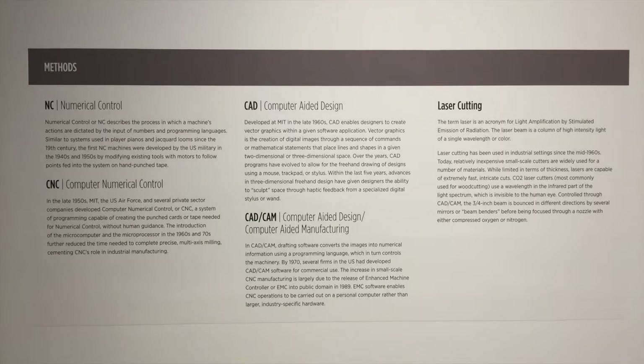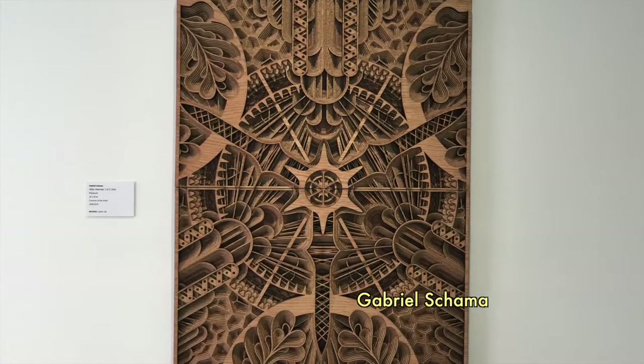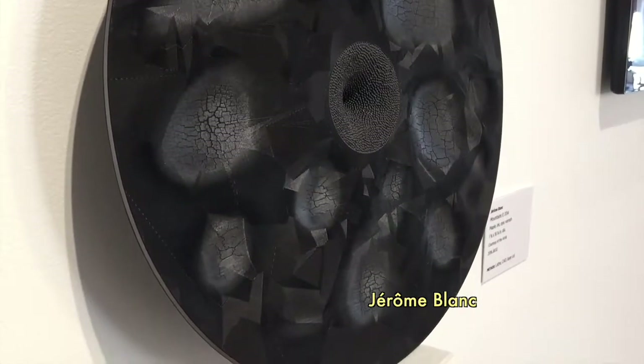There's 3D printing and 3D guided routers in the exhibition. There's laser cutting like this extraordinary piece behind me. Also there are artists that have used digital design techniques to envision their forms before they make them. So it's really a sampler or a kind of itinerary of what's been made possible through new technologies as they've been applied to this traditional medium.